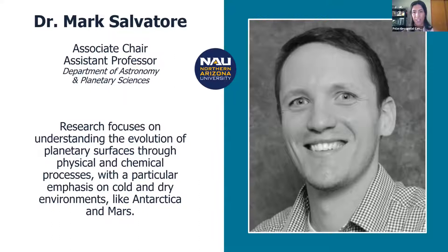Without further ado, I'm excited to welcome our first science speaker, Dr. Mark Salvatore. Mark is an assistant professor and associate department chair in the Department of Astronomy and Planetary Science at Northern Arizona University. He's been a longtime PGC user and friend. Mark's research investigates the geological, chemical, and biological processes that occur in cold and dry environments on Earth like Antarctica, and applies this knowledge to planets like Mars with similar climates. He has innovatively utilized spectral data of satellite imagery to compose geological mapping of ice-free areas in the Transantarctic Mountains, and more recently to study ecosystems.